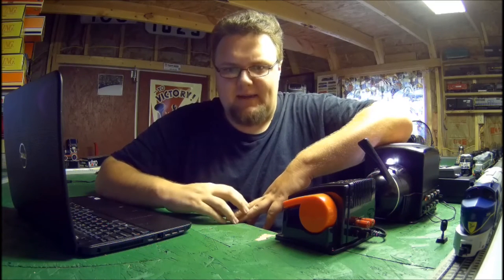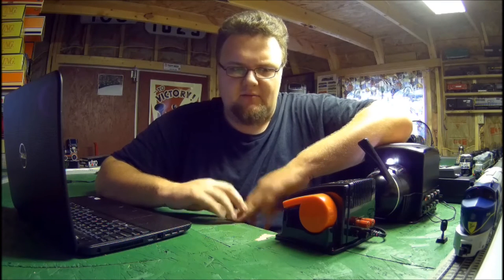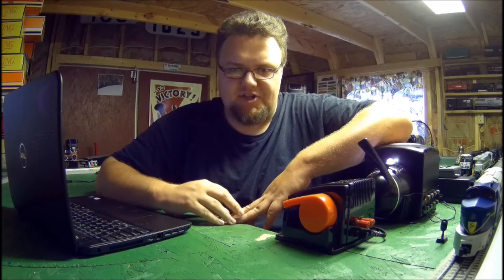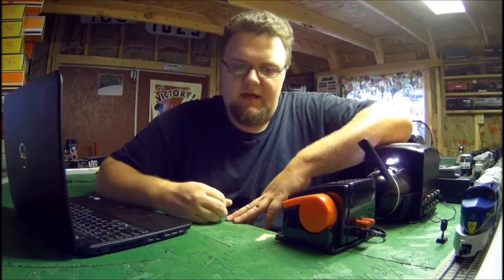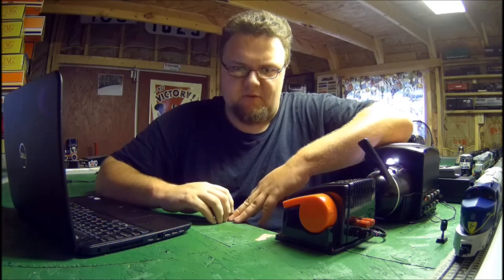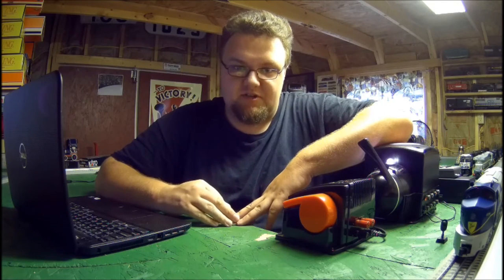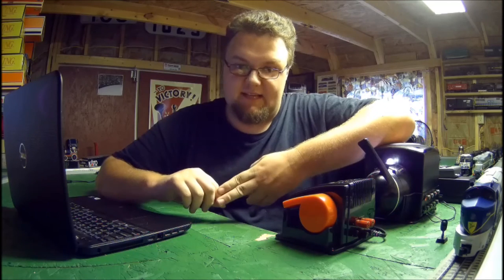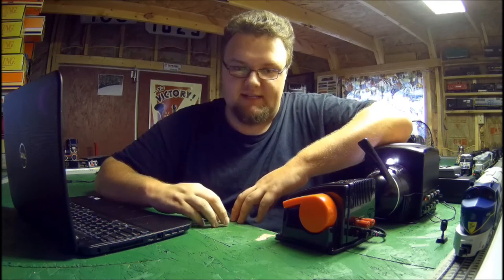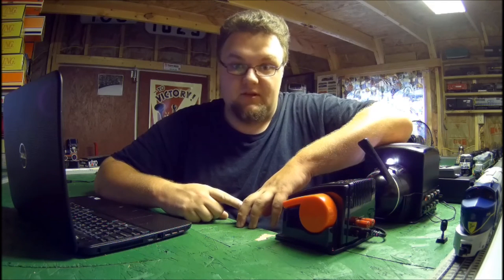Another video coming down the pipe is a review of the MTH Norfolk Southern Heritage Series ES44 ACs. In my last blog video I showed that I got the Monongahela Heritage Unit from MTH. My good friend Doug McAlexander has the Central of Georgia ES44, and he's granted me permission to shoot a review using his engine. That video will be shot on Doug's layout, because he has MTH's DCS system and a full finished layout with two loops, so I'll be able to operate both ES44s at the same time.